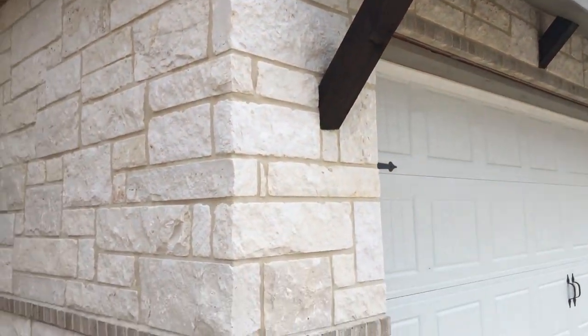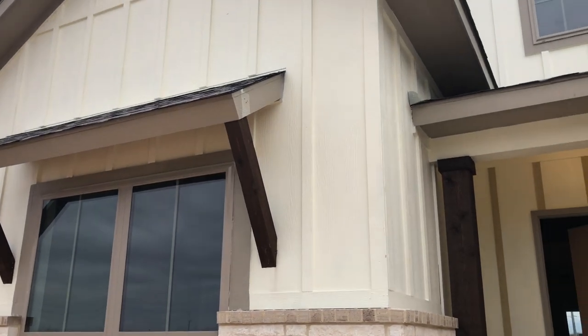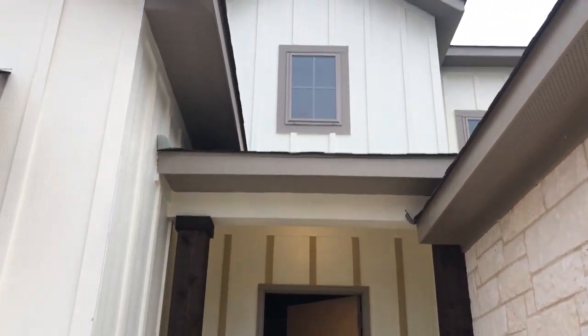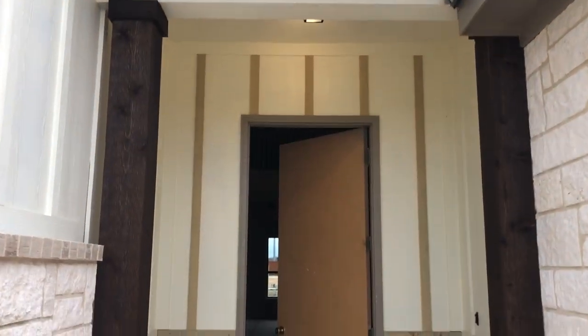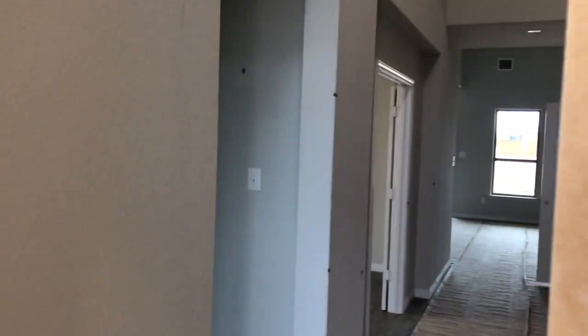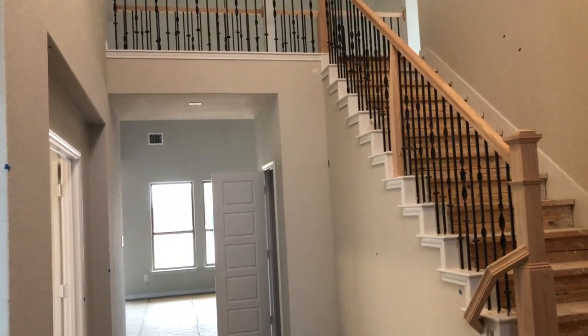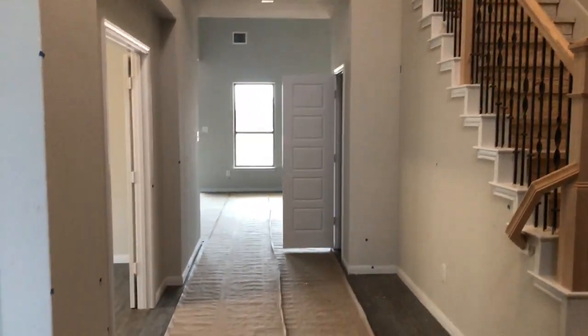They do have some nice rock detail on the front, and the other sides are going to be brick. Nice little rock entranceway. They have the eight-foot door on the front, and I always recommend — if you have the option to get the eight-foot doors, go for it, because it definitely makes the house look so much better.